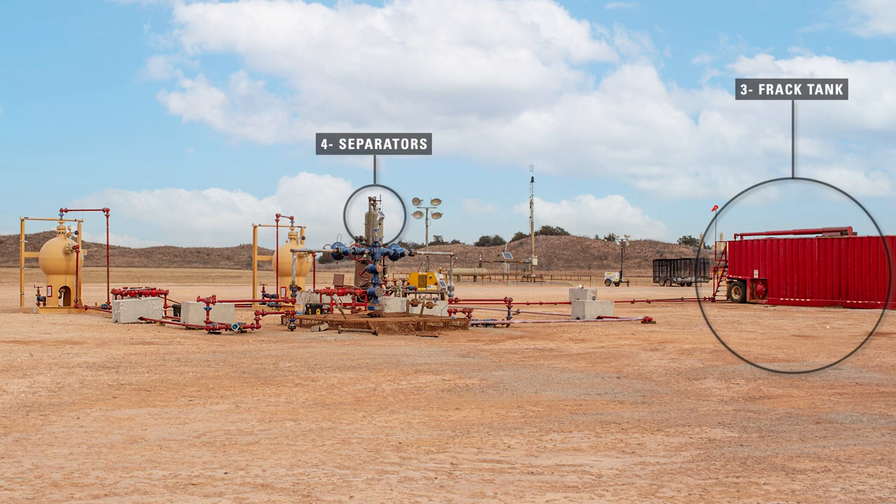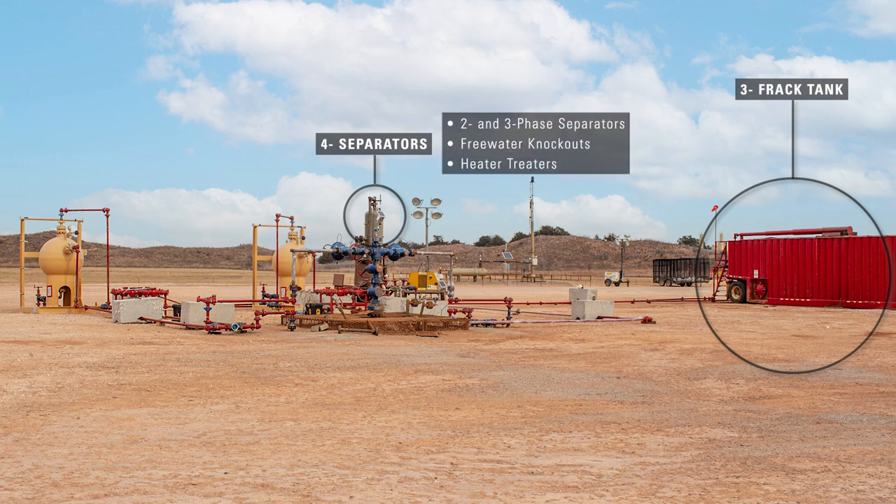Producers then flow the fluid through a variety of separators. These include two and three phase separators, free water knockouts, and heater treaters. What sand remains sinks to the bottom of these vessels and gets processed out with the water.